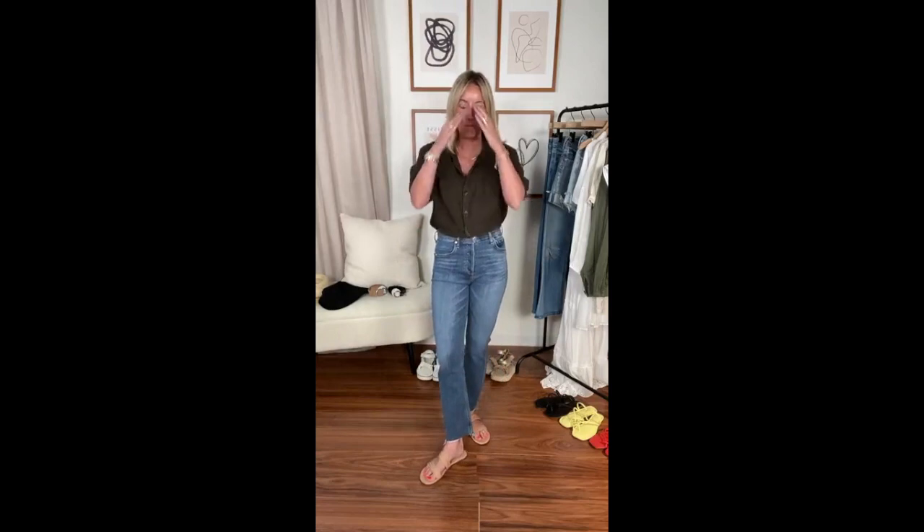Hi everyone, good morning, good afternoon, good evening — whatever time this is reaching you. It is 10 a.m. and a chilly day in Minnesota. Memorial weekend, can you believe it? I still think it's like May 1st, but the reality is summer is upon us.